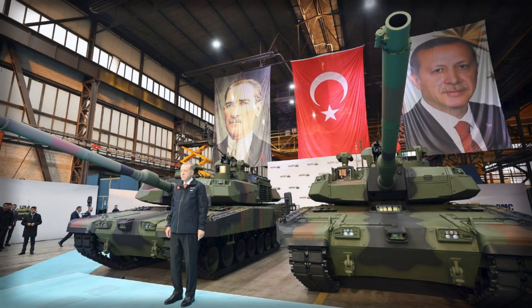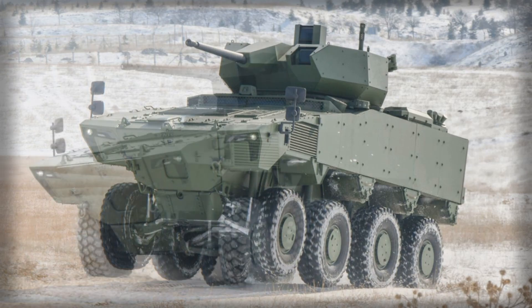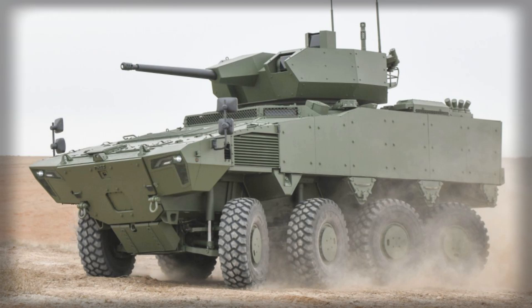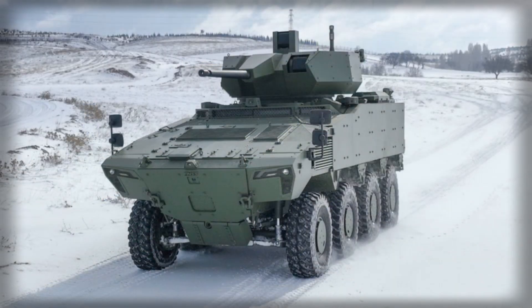What makes the Altug decision notable is the prioritisation of an infantry fighting vehicle configuration equipped with an unmanned 35mm turret during the unveiling itself. BMC advertises a family that also includes a roomier armoured personnel carrier and a 105mm direct-fire variant, but spotlighting the IFV hints strongly at the immediate requirement. In the first tranches, the calculus favours a blend of firepower, survivability, and troop capacity, rather than maximum calibre or pure passenger volume.